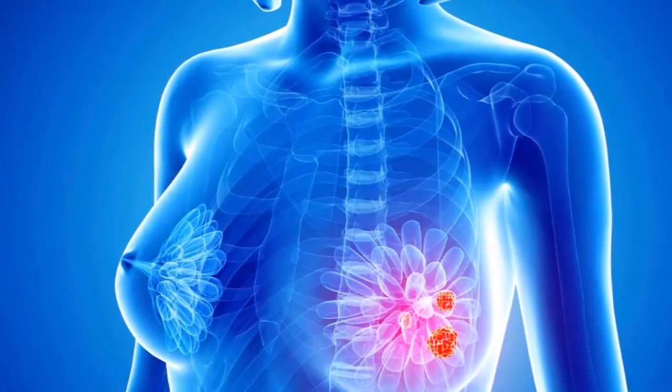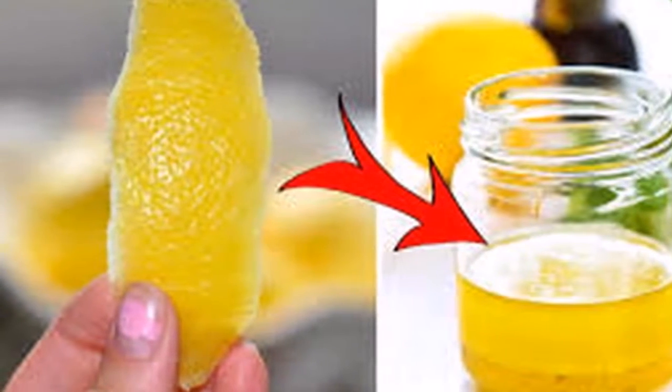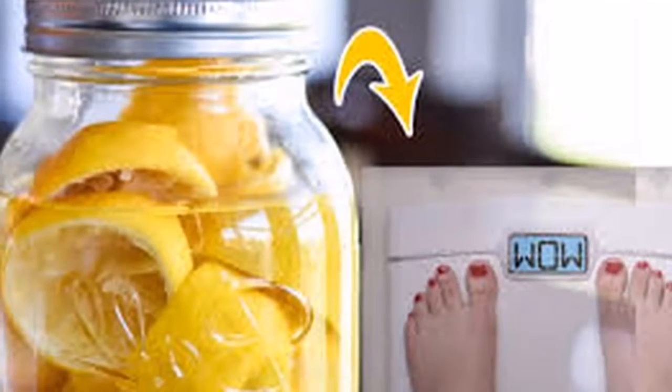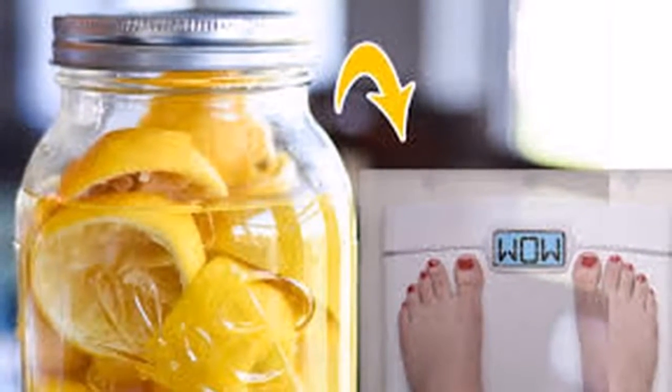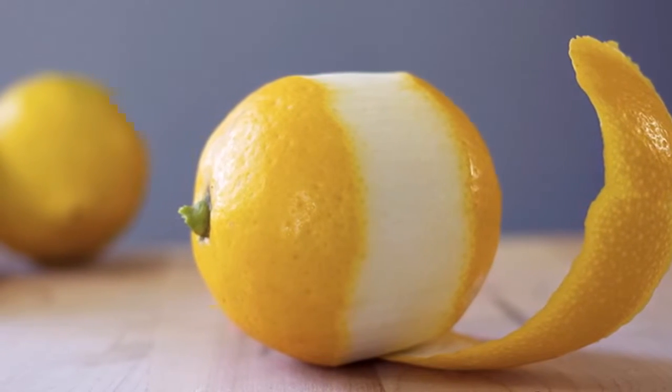Lemon peel helps in eradicating toxic elements in the body and eliminating carcinogenic elements. Health benefit number one: it helps in the fight against cancer. Lemons have been used to prevent and treat cancer, and they are antimicrobial, protecting against bacterial and fungal infections.